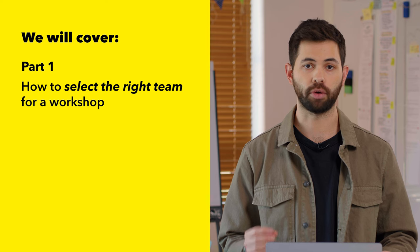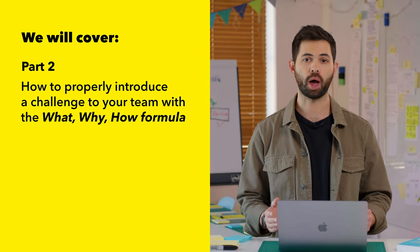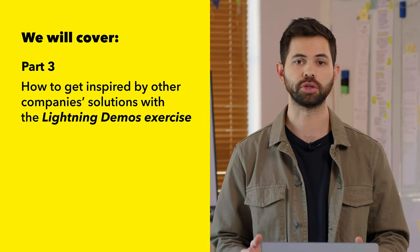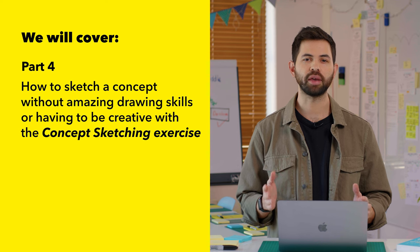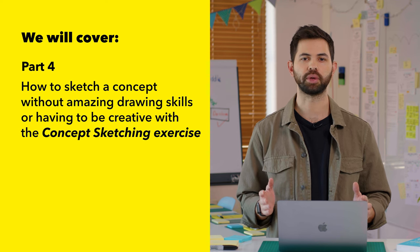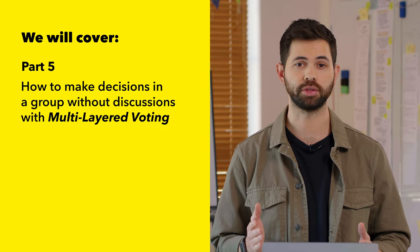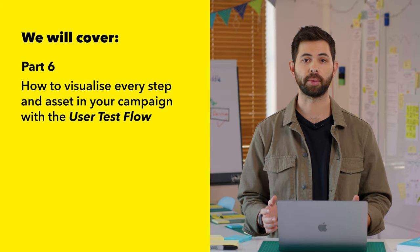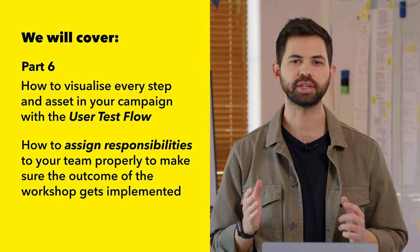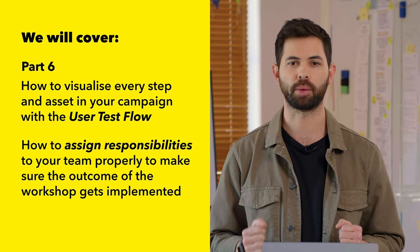Over the next few videos, we will cover how to select the right team for a workshop, how to properly introduce a challenge to your team with the what, why, how formula, how to get inspired by other companies' solutions with the lightning demos exercise, how to sketch a concept without amazing drawing skills with the concept sketching exercise, how to make decisions in a group without discussions with multi-layered voting, and how to visualize every step and asset in your campaign with the user test flow.